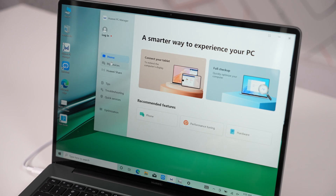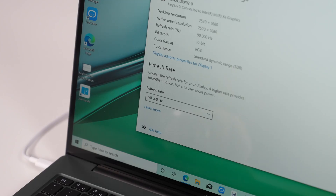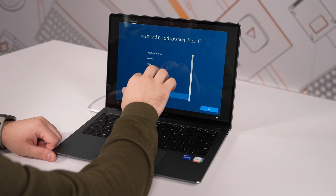The display is a 14.2-inch LTPS with a 3 by 2 aspect ratio, 2520 by 1680 resolution, 213 ppi, with a 90Hz refresh rate and touchscreen capabilities.